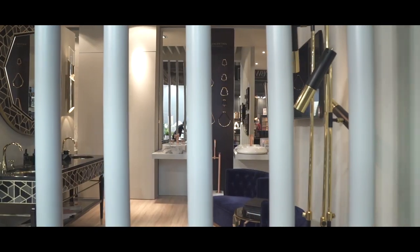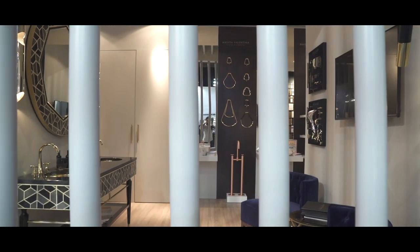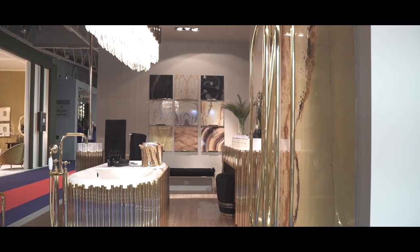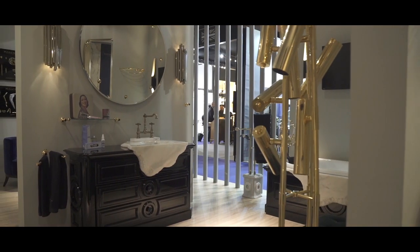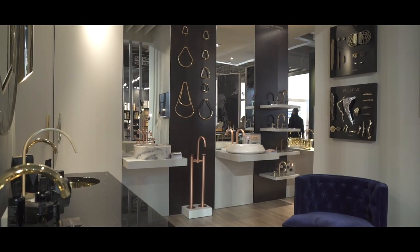This year we divided the stand into three major zones: the new products, two collections with the Symphony and the Petra families, and finally our HATU — Assemble to Order Collection.